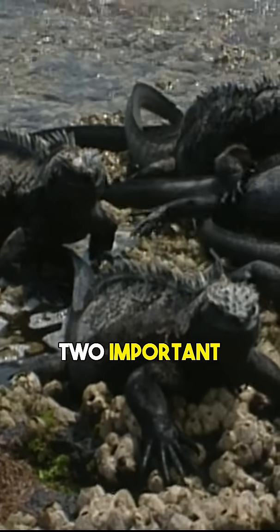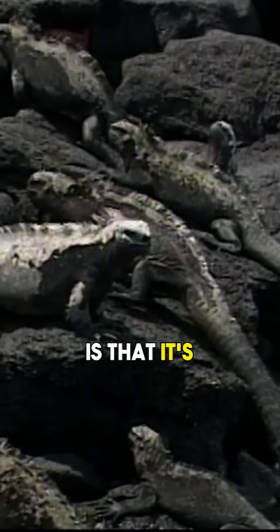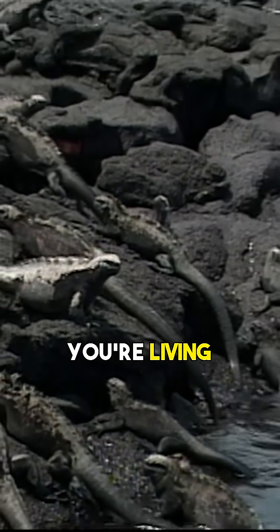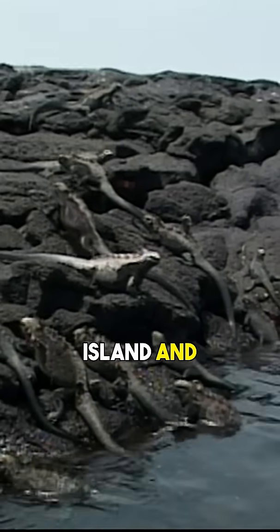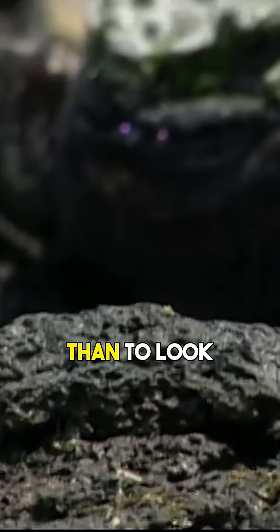That dark color has two important purposes. The first is that it's excellent camouflage. If you're living on a volcanic island and you're surrounded by black lava, what better way to blend in than to look like the lava?